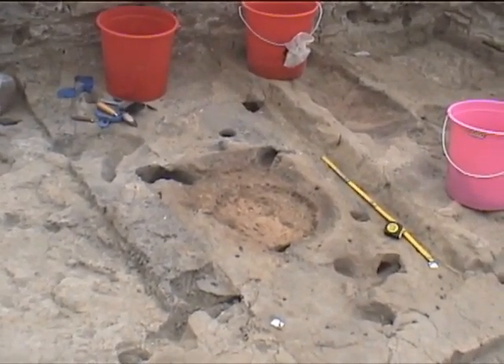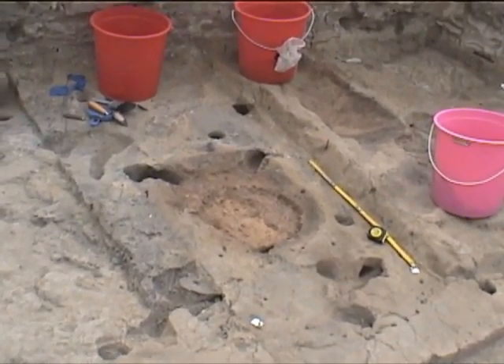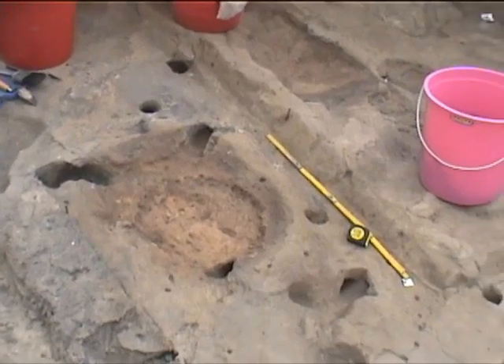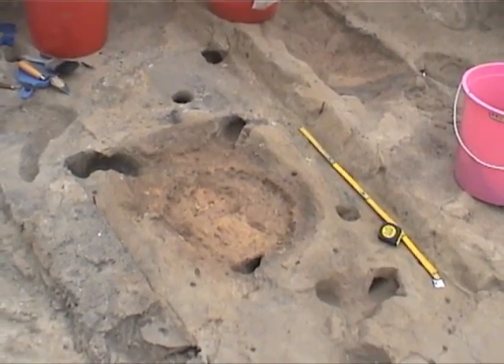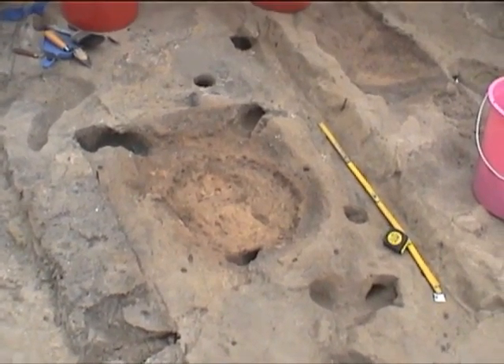On August 7, 2000, we worked on feature 613. We removed some of the floors of very burnt and scorched soil that were on the bottom and on the sides of the feature.